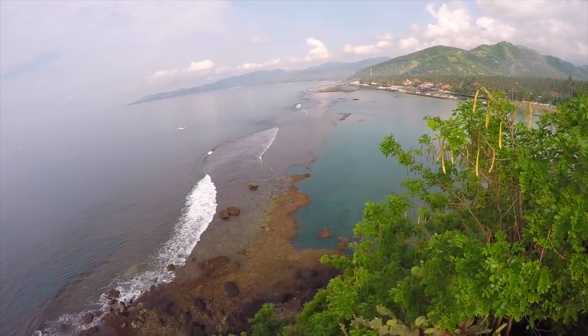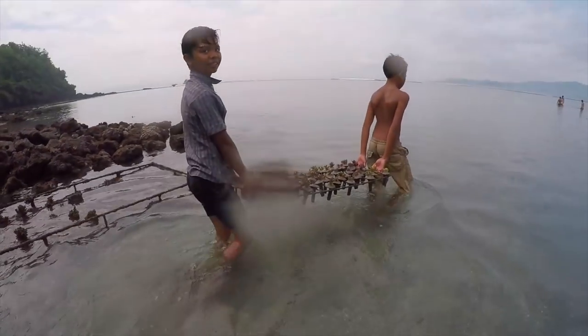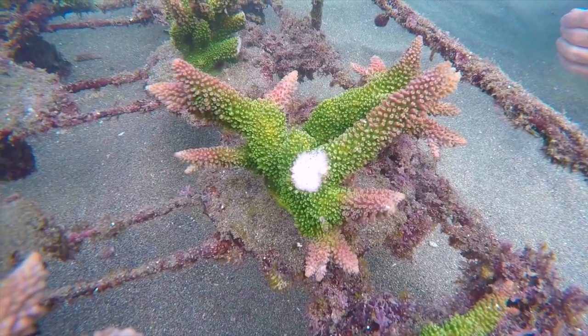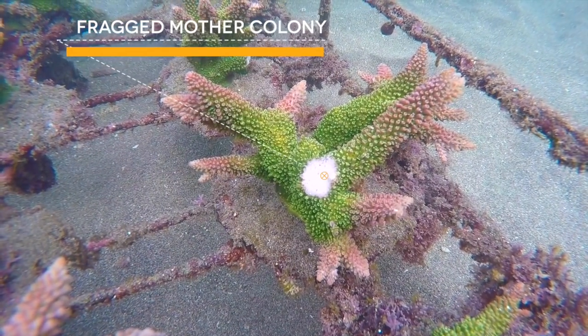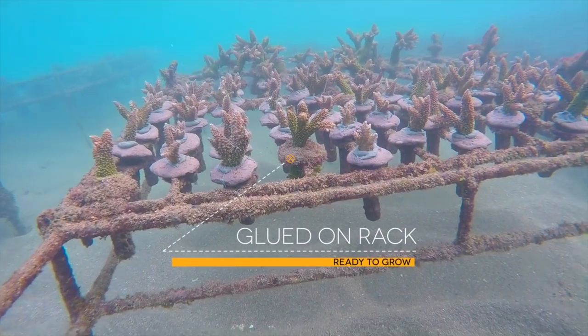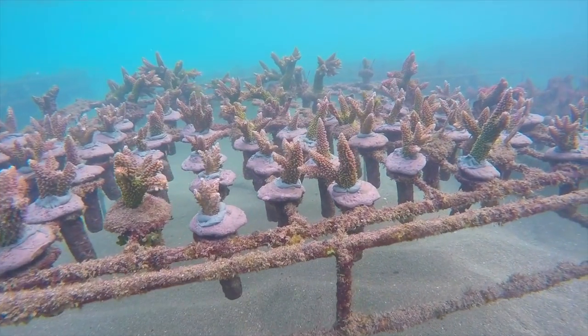For many years people asked us to visit the coral farm, and I never wanted to just open the coral farm to visitors, but coral farms are actually a beautiful tool to educate people. A couple of years ago we came up with the idea to create the Ocean Gardener program, where we use our coral farm to educate people, because people will only protect things they understand. If we don't educate people about coral reefs, they won't protect them.